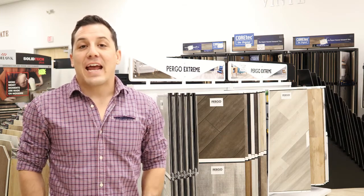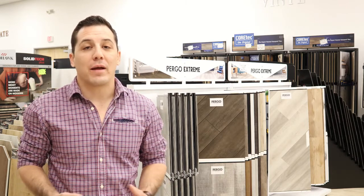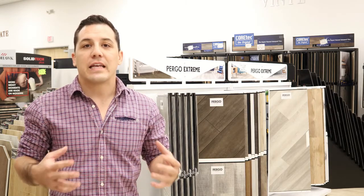Have you been out looking for hard surface flooring options for your remodel and have become increasingly confused with all of the waterproof flooring options that are currently being touted by many of your major manufacturers? If so, consider this video your crash course to really sort through all the chaos and confusion that is the waterproof flooring category.